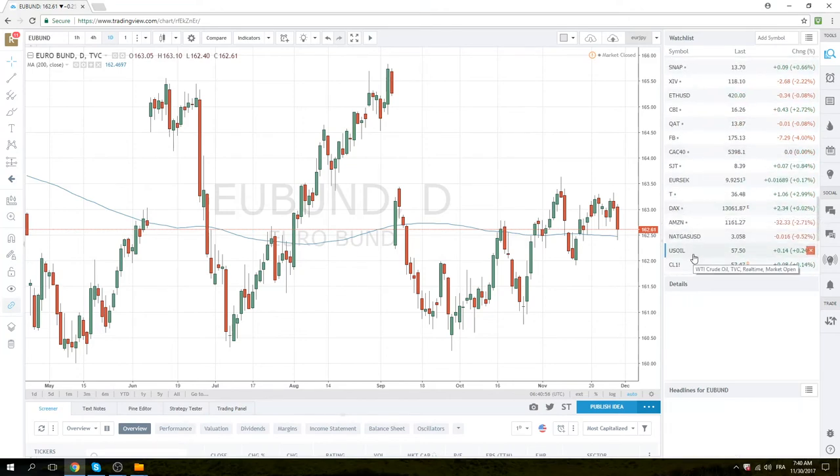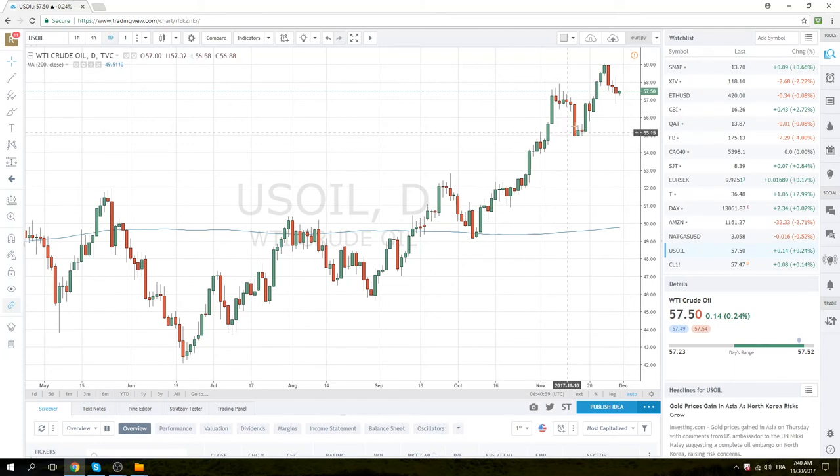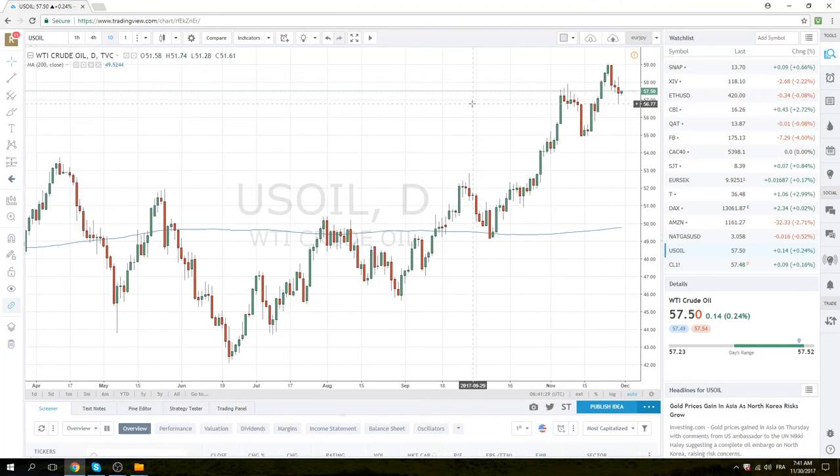Let's have a quick look at the oil market since OPEC is today. Indecisive, big range yesterday, doesn't really know what to do. If they don't come to an agreement it will be below 56.77, and if they do come to an agreement the 59 figure is very important. My bias is oil lower, based upon US fracking and just general global supply and availability of oil, but I'm not much of an oil trader.